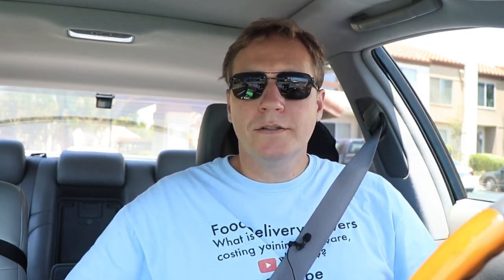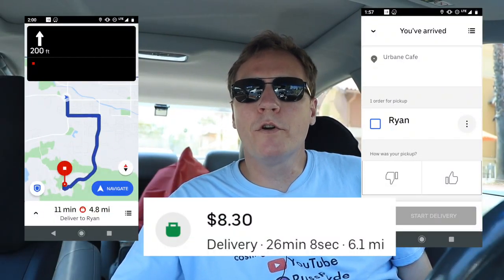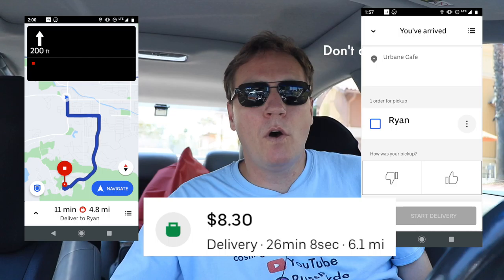Let's see if we get any more orders. I'm going to bring up Instacart again — no available batches. Let's relocate to an area where there's some restaurants. I ended up getting an $8.30 order from Urbane Cafe, and I'm assuming this $2.25 surge will hopefully be added on to it. Time to go deliver these salads and hopefully get some more orders.